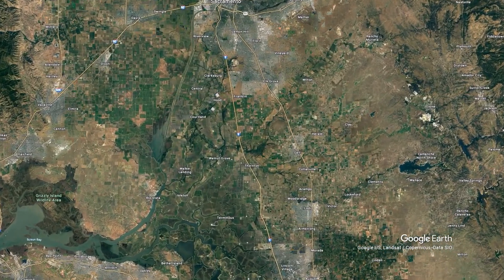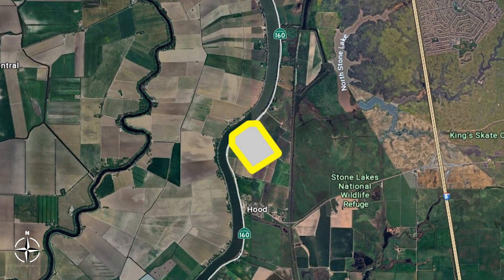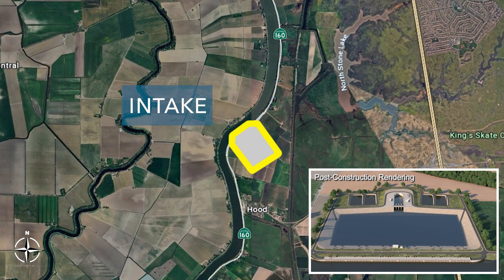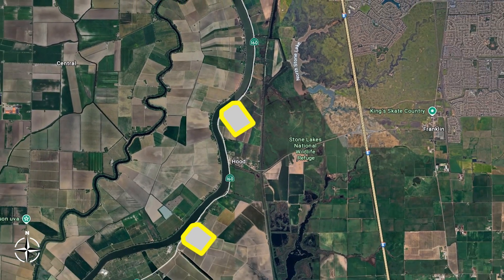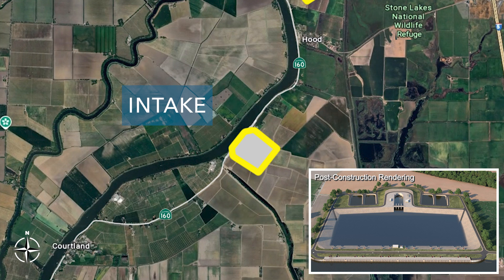The Delta Conveyance Project will contain two intakes. The northernmost intake is located along State Route 160 just north of Hood. The site will serve as a reception shaft prior to intake construction. The current land use designation is agricultural, and the site is currently a mixture of apple, pear, and cherry orchards, and vineyards. One modular residential structure and several support structures would be expected to fall inside the permanent footprint.